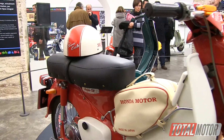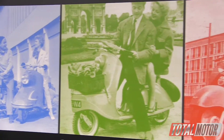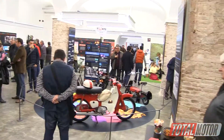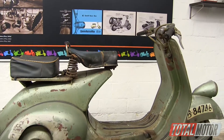Thank you very much for enjoying the inauguration of the exhibition. We are now with Alex López, responsible for RIEJU. It is a motorcycle brand we can see in this exposition because they have been making scooters since their early years. Tell us a little bit.